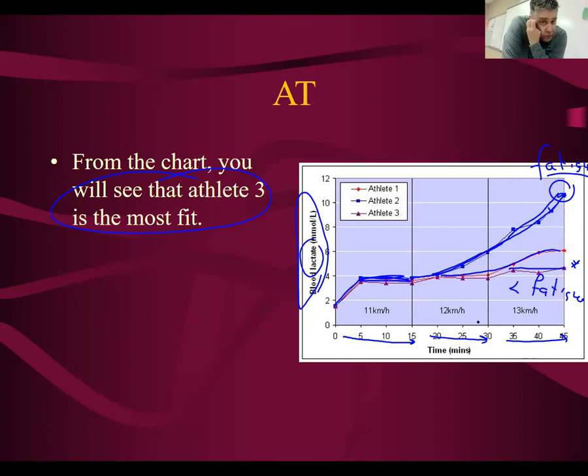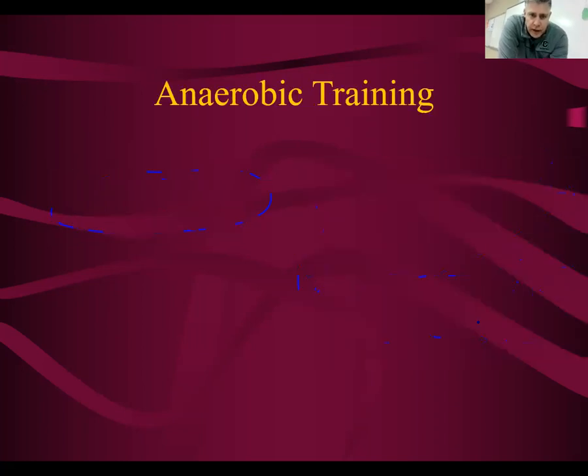So what I want to talk about is how do we get fit? We're going to talk about training first, and then we're going to talk about what actually physically happens inside your muscles to be more fit. So first of all, training. There are two kinds of training. The first kind is called anaerobic training.